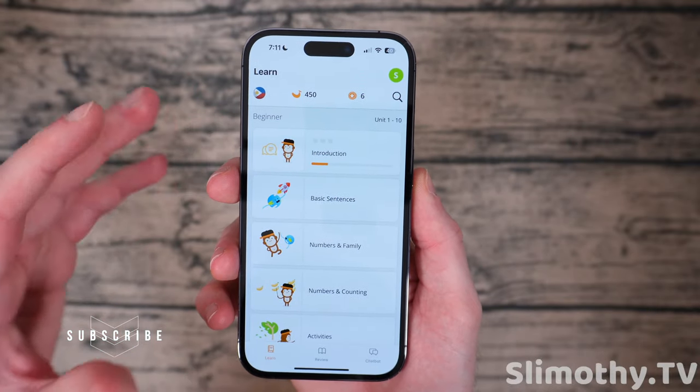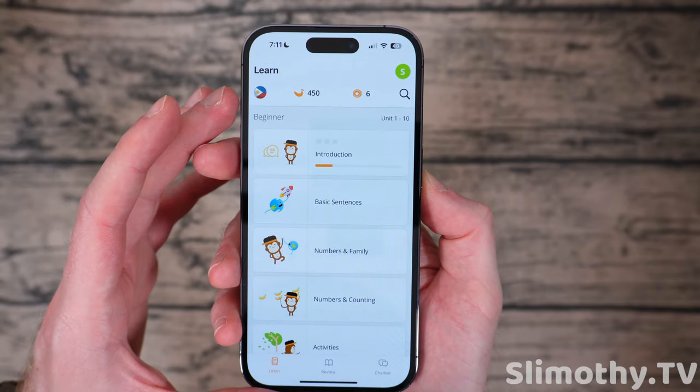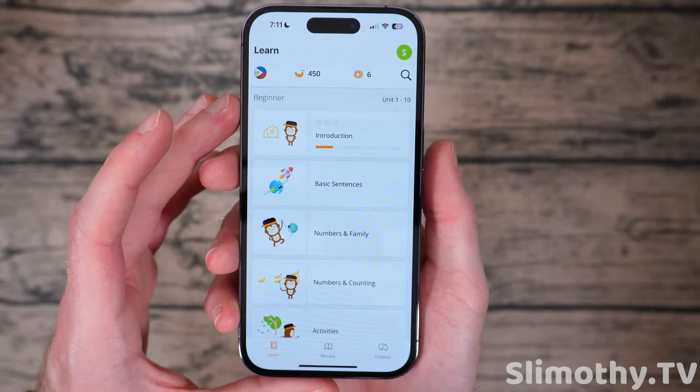First off I want to give a big thank you to the developers for sending us out a license to check this out, because this is a language app that I hadn't heard of yet. And of course everyone knows the main ones on the app store, but once I looked at their website and checked out the app I was very intrigued.